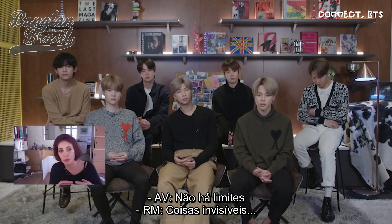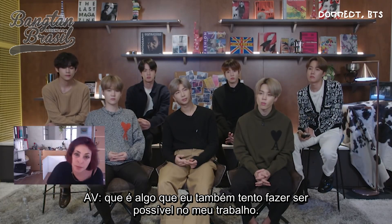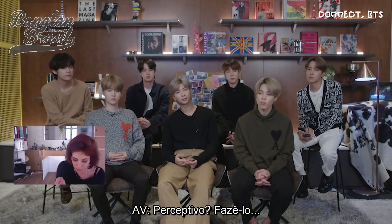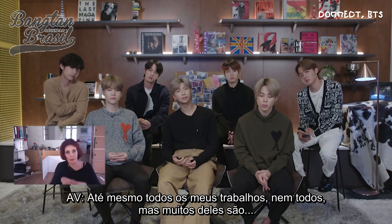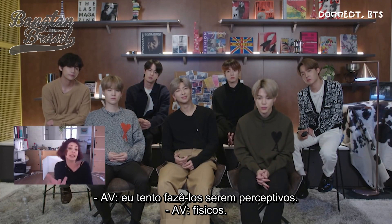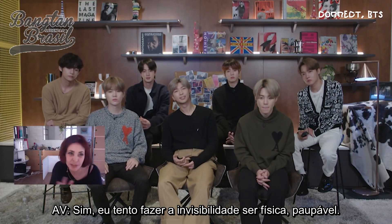No limit regarding the boundary. It's something I try in my work to make graspable, maybe. Even though much of my work is ungraspable, I try to make it perceived physically — to make this invisibility physical, to push this.